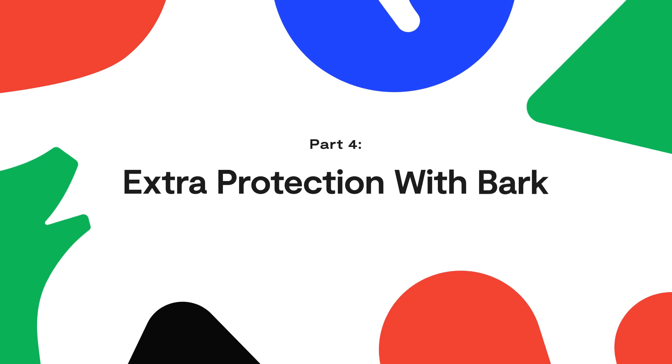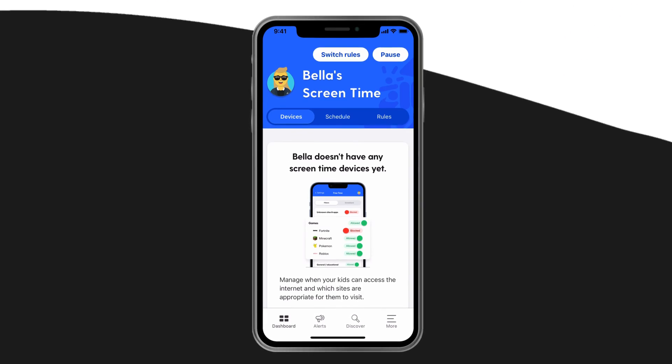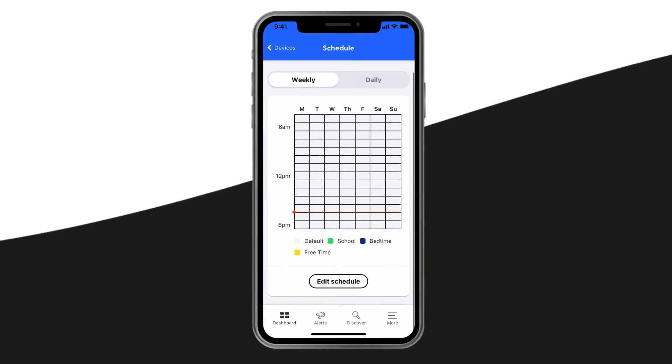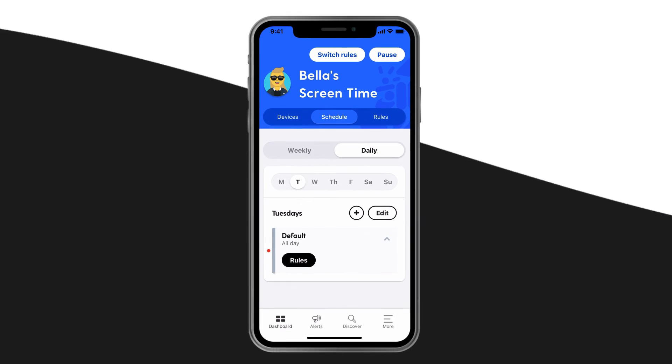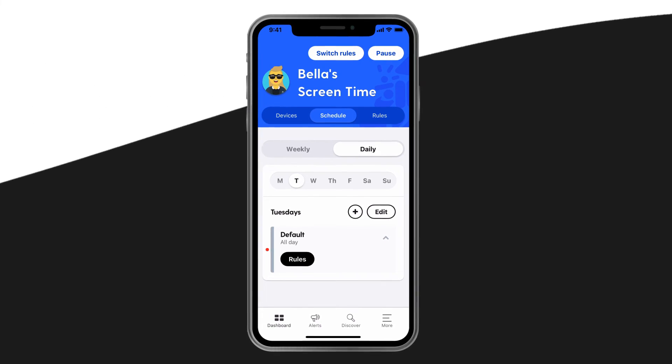In addition to blocking websites and apps, Bark also lets you create custom screen time schedules. Sometimes you don't want to block something outright, but just want to let your kids use it at a certain time. This can look like no Fortnite during the school day, and only meditation apps after bedtime.